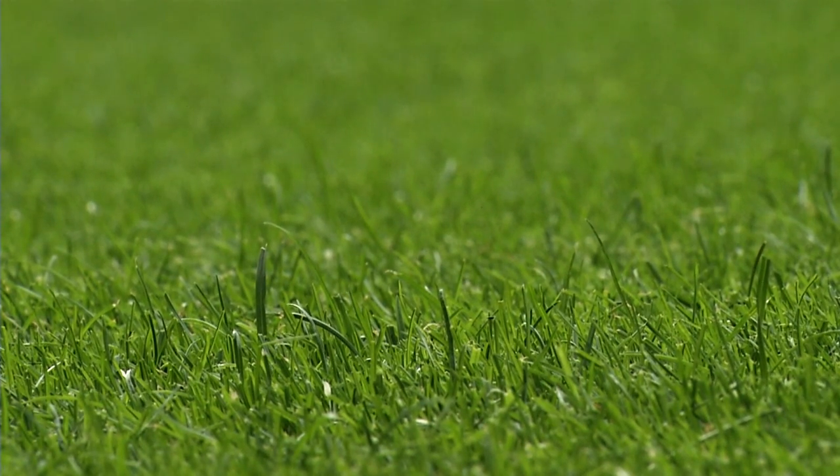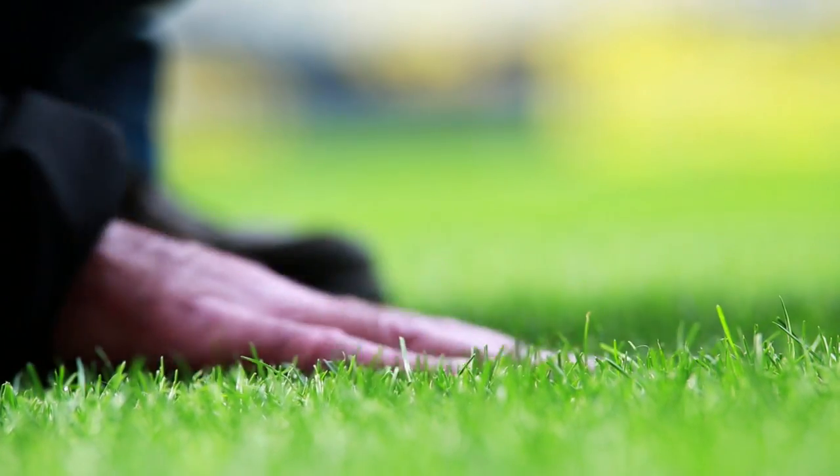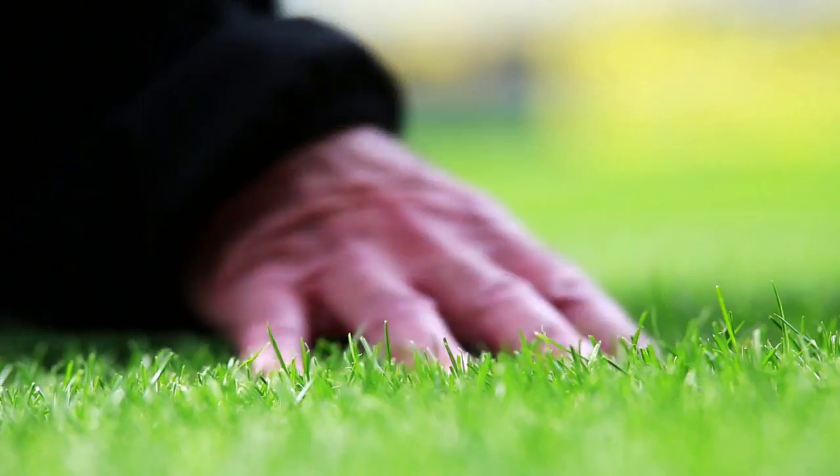According to Billy Droste, this is a job where nothing beats experience. Assessing the pitch, he notes it needs to be a bit bristly and not greasy — then it'll do fine. The system where artificial fibers are woven into the grass isn't used in Germany; it's pure turf here, all natural.